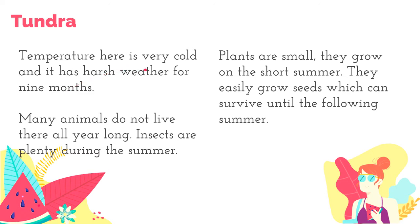In Tundra, the temperature is very cold and harsh for most of the year — almost nine months. That's why many animals do not live there all year long; they mostly hibernate or migrate during extreme cold. Insects are plenty during summer. Plants are generally small, growing only in the short summers of about three months. They can easily grow seeds which survive until the following summer.